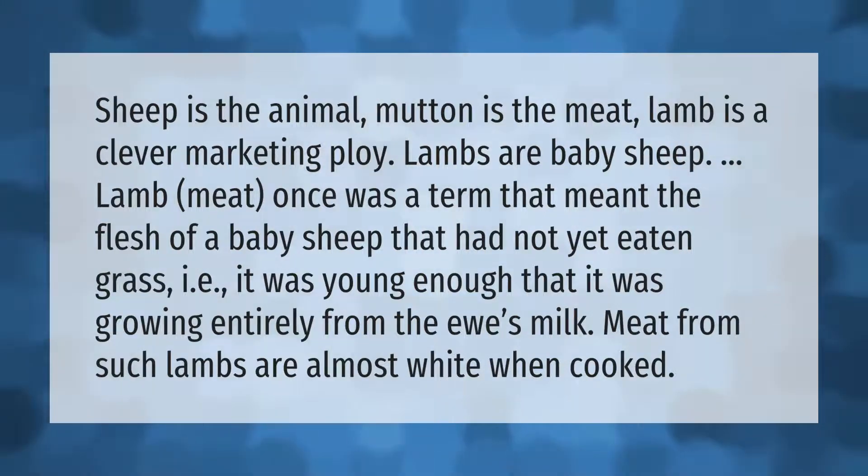Lamb meat once was a term that meant the flesh of a baby sheep that had not yet eaten grass — it was young enough that it was growing entirely from the ewe's milk. Meat from such lambs is almost white when cooked.